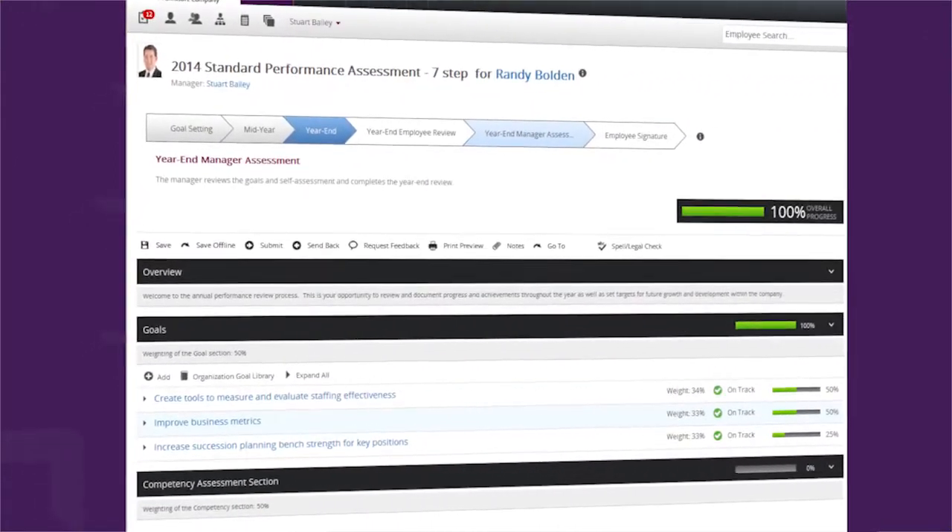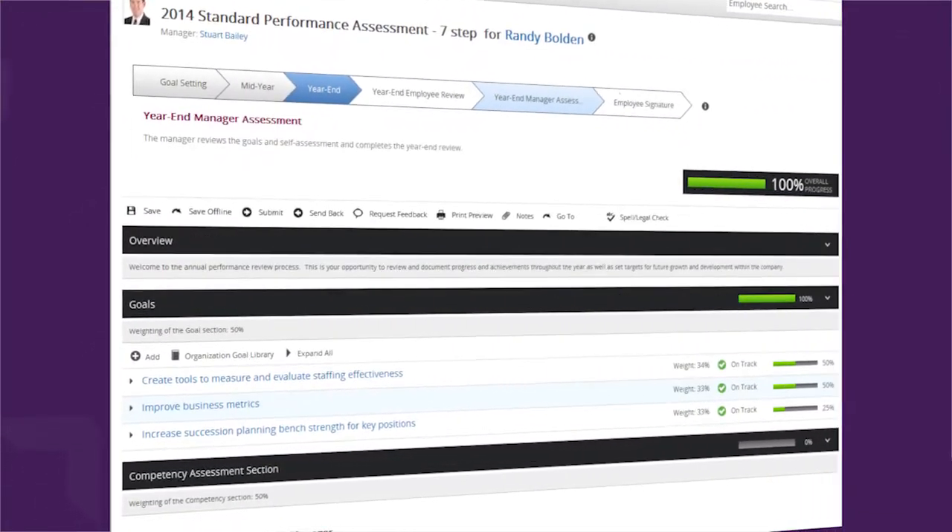From a performance management standpoint, the goal is to use the system to identify high-performing individuals and potentially provide leadership and development opportunities for them to move into management positions. On the other side, the goal is also to increase the knowledge and skills of those who may be underperforming or not performing to their potential.